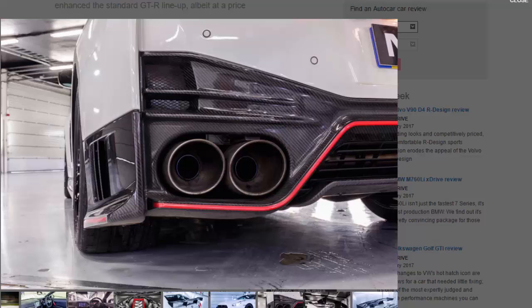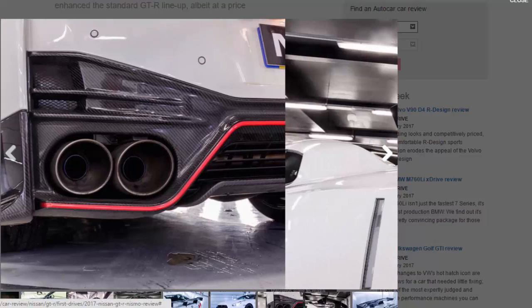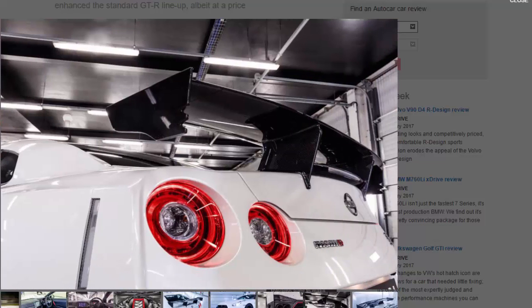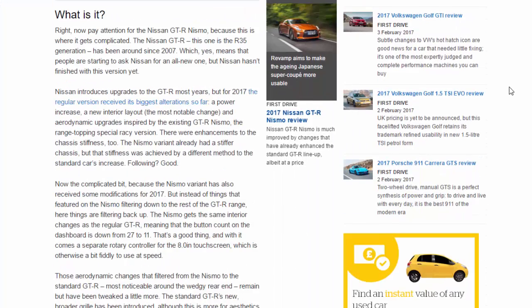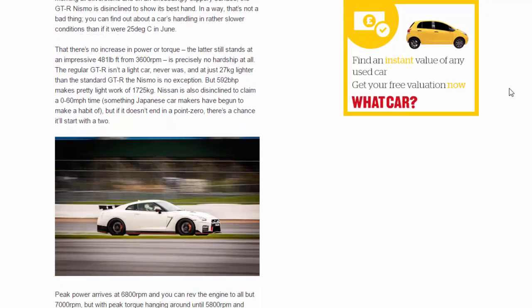In December on a frosty morning at Silverstone on an exceedingly slippery surface, the GT-R Nismo was disinclined to show its best hand — but in a way that's not a bad thing. You can find out about a car's handling in rather slower conditions. There's no increase in power or torque; the latter still stands at an impressive 481 lb-ft from 3,600 rpm. The regular GT-R isn't a light car, and at just 27 kilograms lighter than the standard GT-R, the Nismo is no exception — but 592 bhp makes pretty light work of 1,725 kilograms.